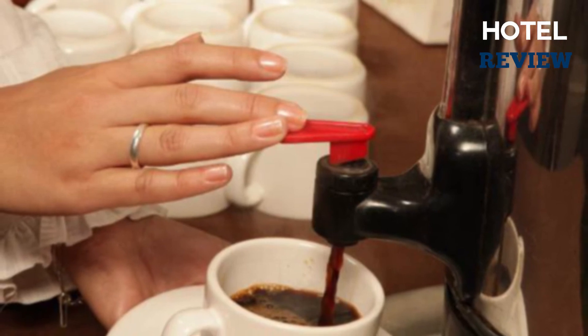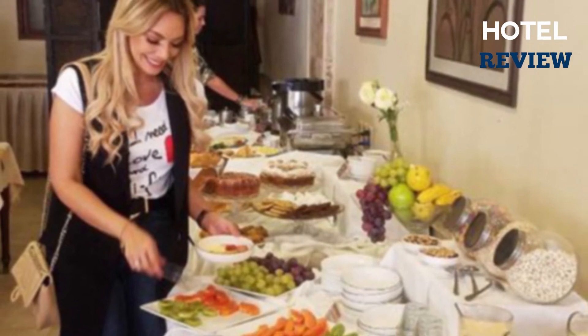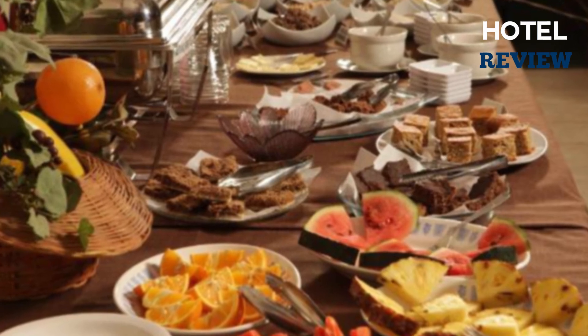You'll also get to enjoy a lot of local cuisine, as the hotel is located near many fantastic restaurants just a few minutes away. Make sure to check in from 11 a.m. until midnight and don't miss out on this experience.